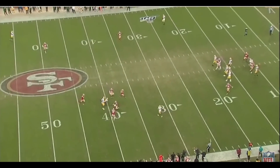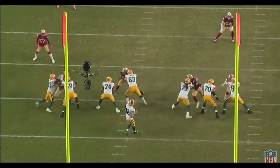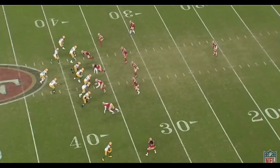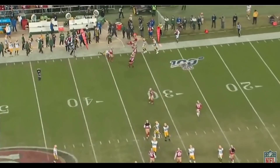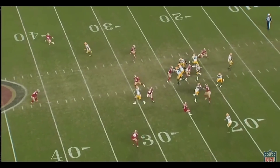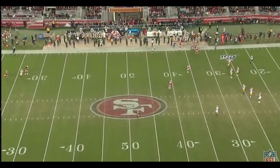What makes the 49ers defense special is that they are a complete defense from top to bottom. They have multiple playmakers at every level. In the offseason, John Lynch talked about the need for difference makers, and this game had plenty of difference makers. From the D-line to the linebackers to the secondary, there are multiple players to highlight. So stay tuned this week as I'm going to put out some videos highlighting different players' performances from this past game. But with all that being said, let's just start diving into the film.